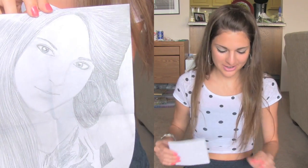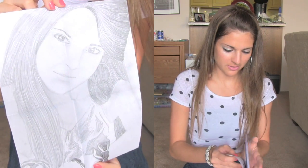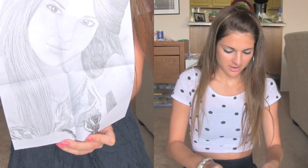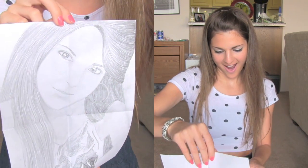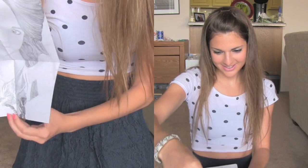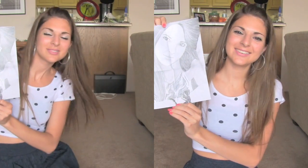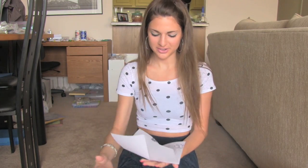This is another drawing from Jennifer who drew me a while back and I put it in a video. I have not seen this yet — I didn't even open this. Oh my gosh, look — it's me! Look at that. Oh we're twins! Oh my gosh I love it. Thank you so much Jennifer, you are so awesome.